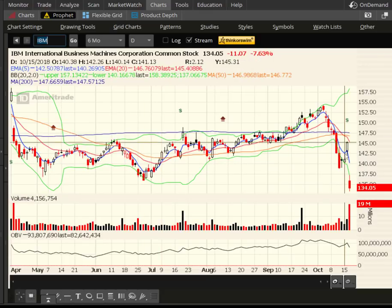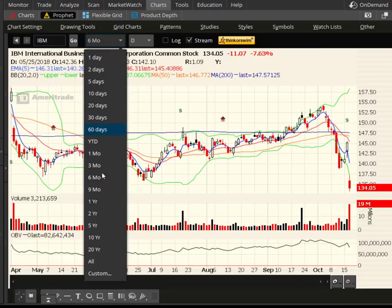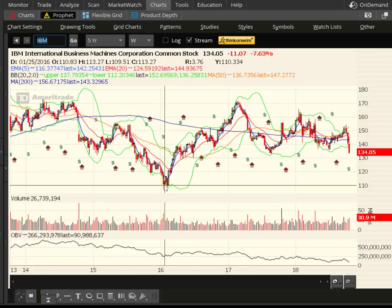Here's IBM. Again, this is earnings-related, but what I want to talk about is the $11 drop, almost 8%. I'm going to go out five years on IBM and show you the low from 2017, which is right where we are. The next major low is down to 110 — about $20 or so lower. That's huge. So right now, IBM is definitely bearish.